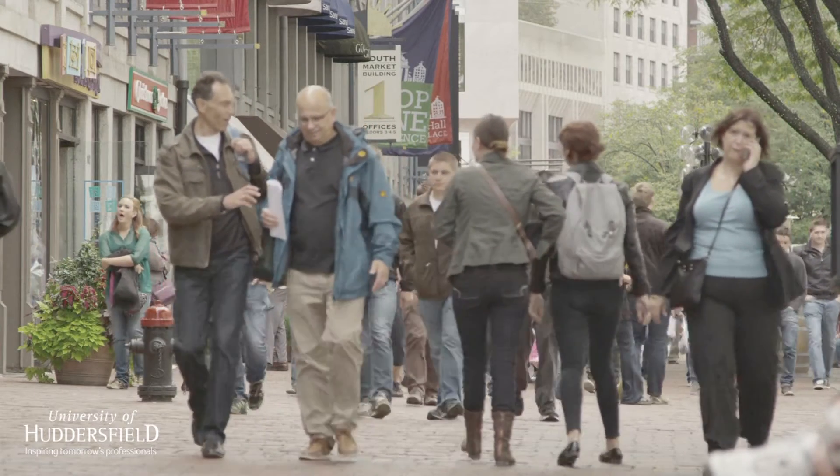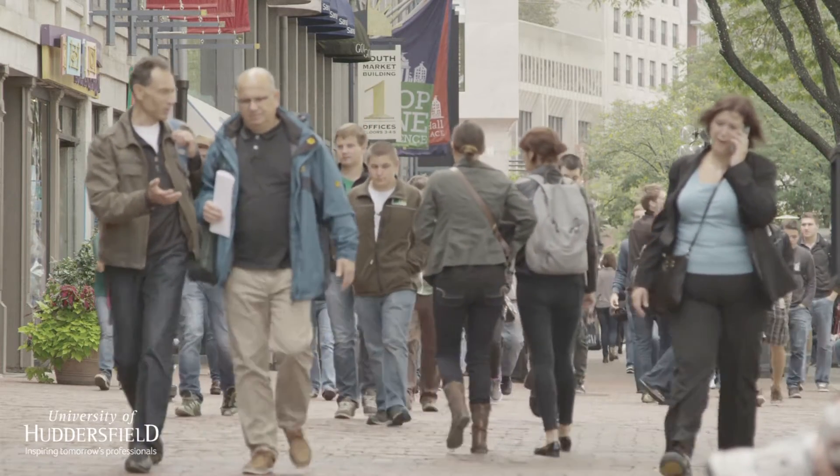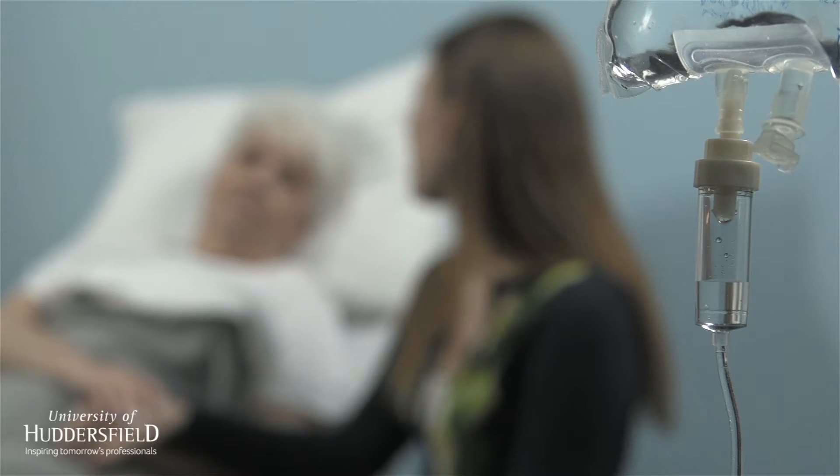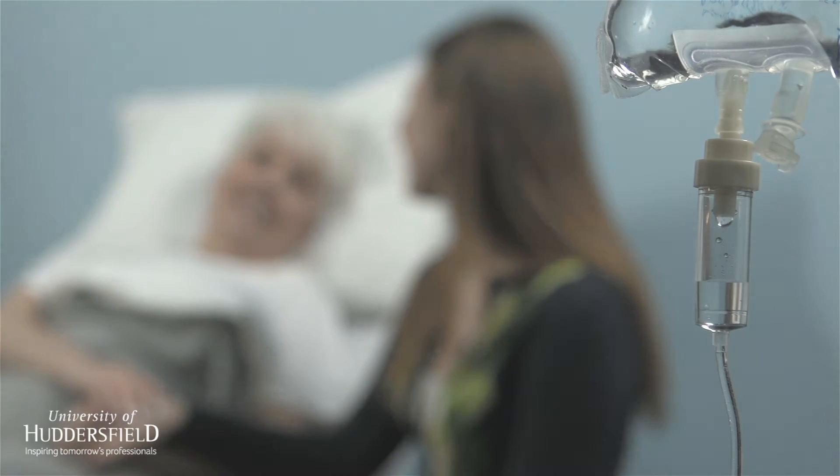In the UK and globally, the ageing populations continue to increase. As such, these patients are more at risk of skin damage. As health services continue to change, it's important that we're able to meet the needs of this population.